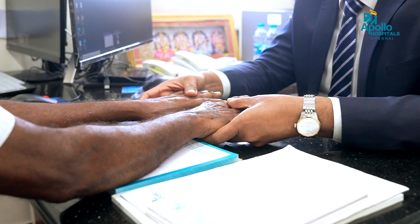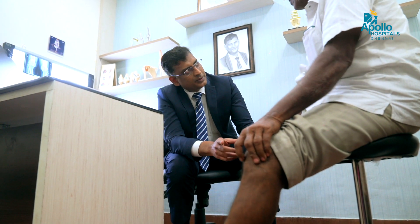During the consultation, I go through all the details of the procedures. We do look at the patient's gait and then understand their day-to-day activities and what their expectations are as well.